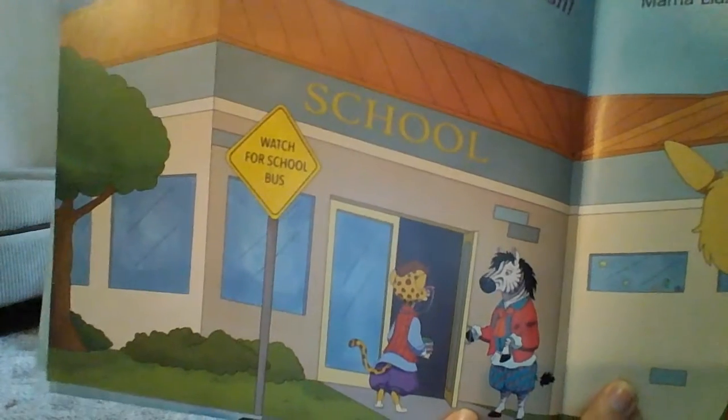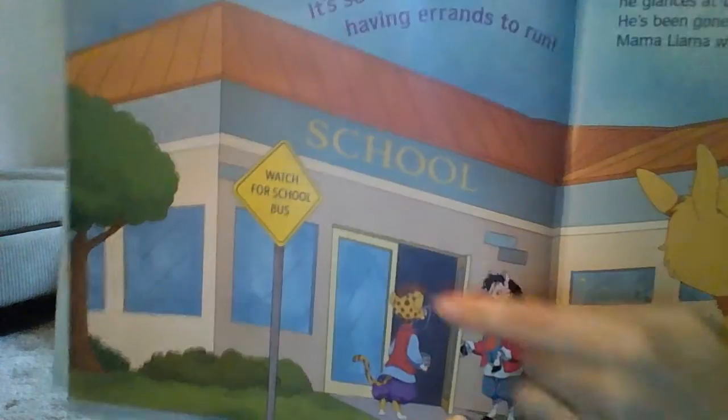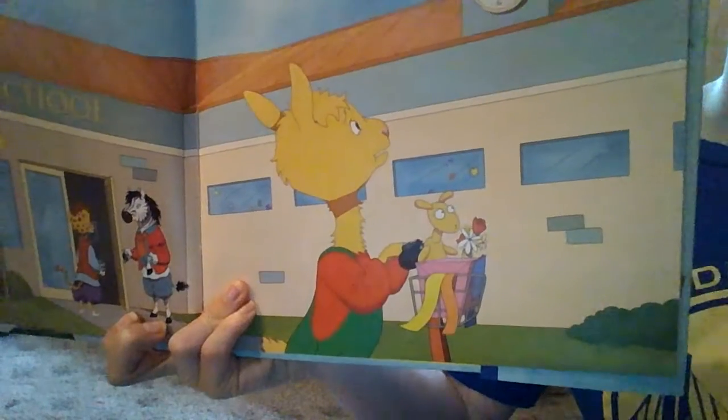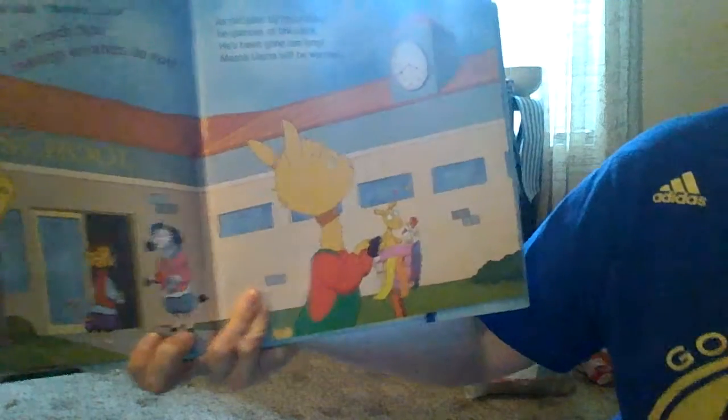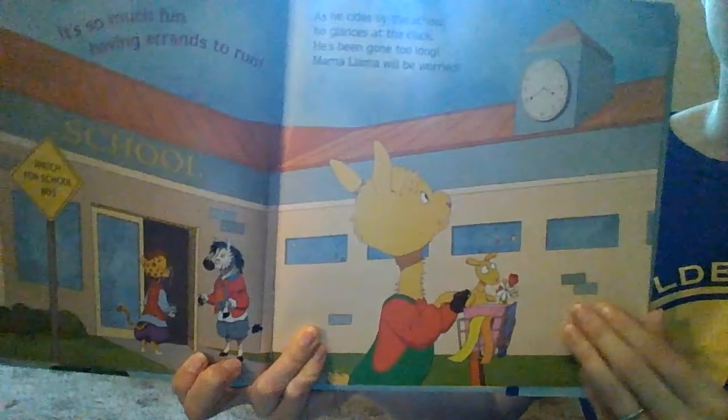Where is he at now? Looks like he's at school. Who's that? Zebra. Oh, what's going on now? He's looking at the time. Oh no — maybe he didn't make it. Maybe he lost track of time and he hadn't finished his errands.